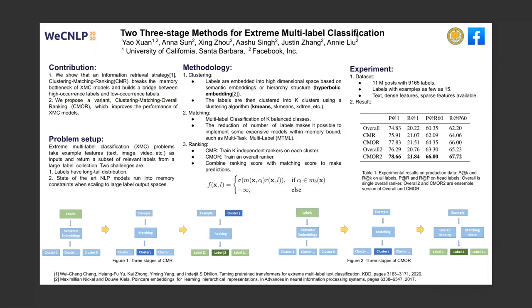Extreme multilabel classification problems take example features, such as text, image, and video as inputs, and return a subset of relevant labels from a large label collection. There are two main challenges. First, labels usually have long-tail distribution. Second, state-of-the-art NLP models would run into memory issues when the output label space is large.